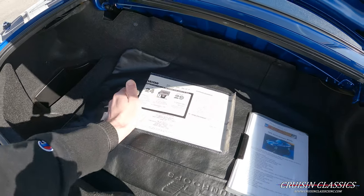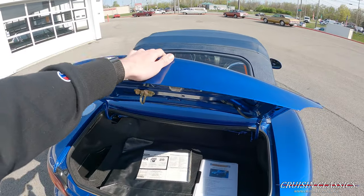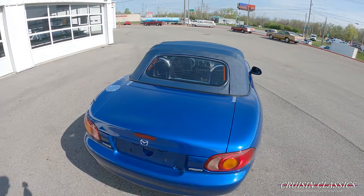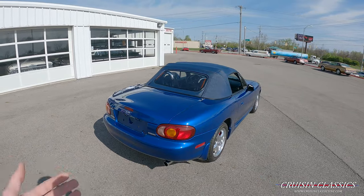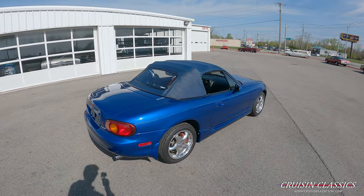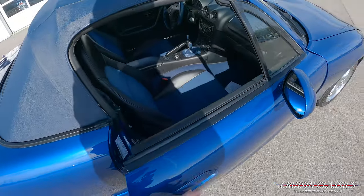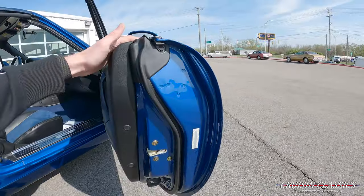These cars were supposed to come with a certificate of authenticity for the 10th Anniversary. I'm having trouble finding that and don't think it comes with the car unfortunately. Nonetheless, you guys can see it is obviously a 10th Anniversary edition. I'm going to show you the door jamb and everything.